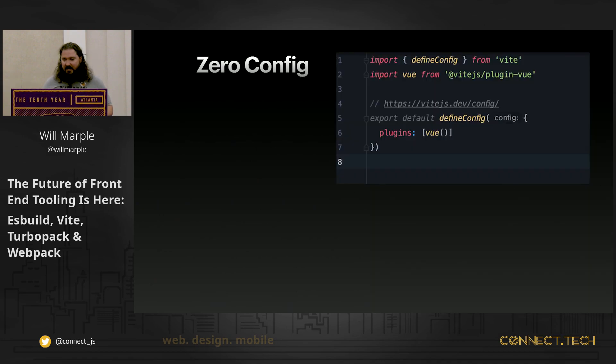Your Vite config, while it does expose a lot of customization, you get full access to Rollup's plugin repository, so it's very compatible and extensible if you need it. But I don't really think that's going to be the case in most situations.